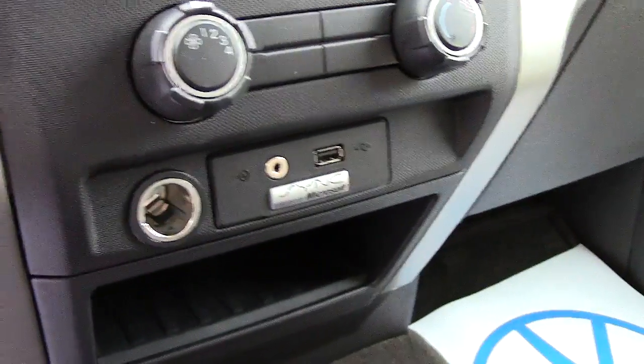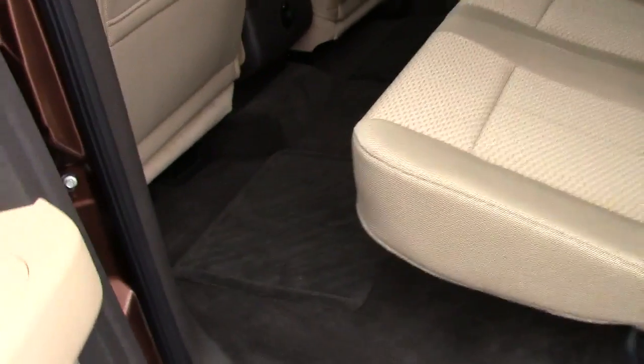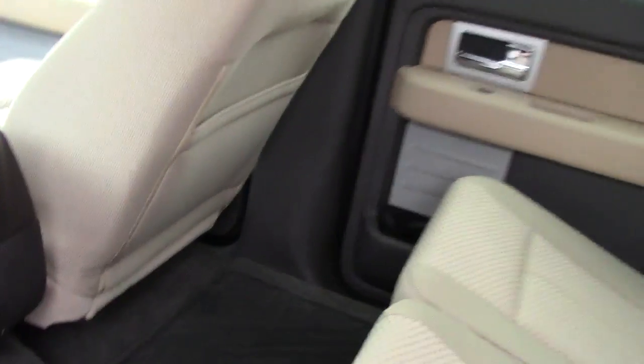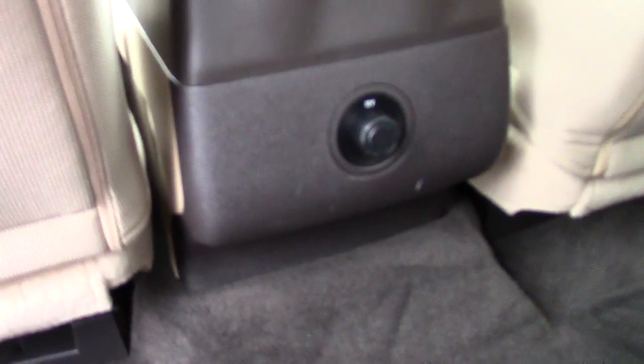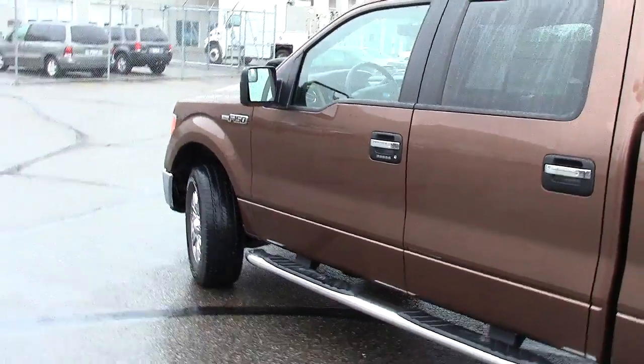The sync, as well as the hookup, the USB, and extra power port. As we go to the back side, you're going to be impressed by how much leg room there is. Not sure if you can even really get a perspective of just how much leg room there is in the back here. Another power port right there. Three-point seat belt for the center passenger. Very, very luxurious inside, especially for an XLT. It has a lot of the Lariat features.